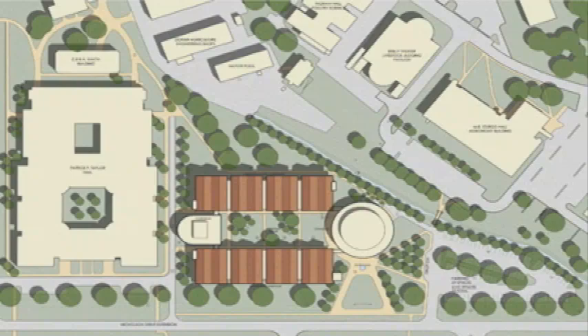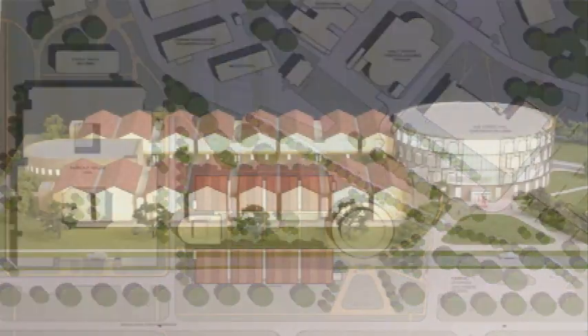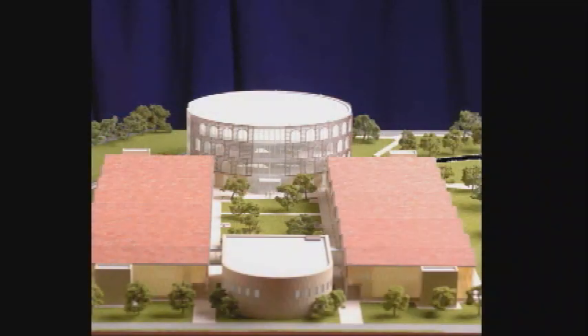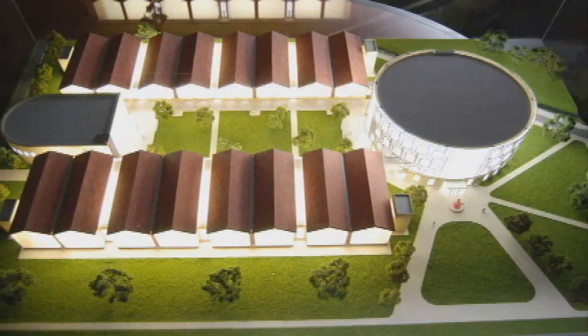The build site is just east of Patrick Taylor Hall, spanning about 160,000 square feet. It will be a four-building complex with modern architecture and the latest technology.